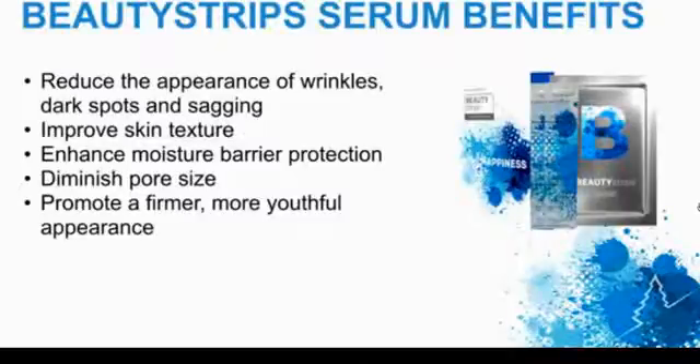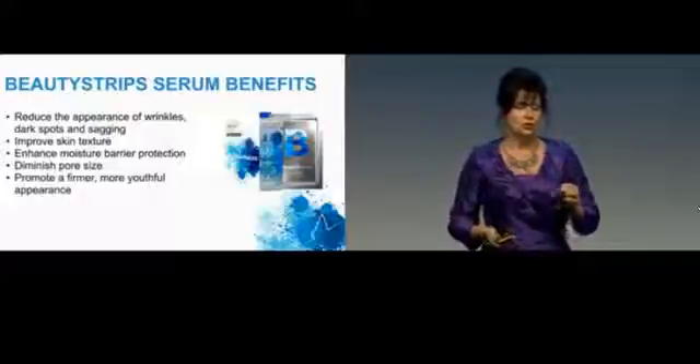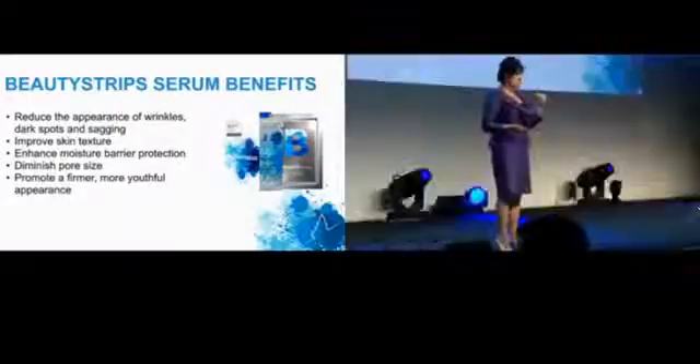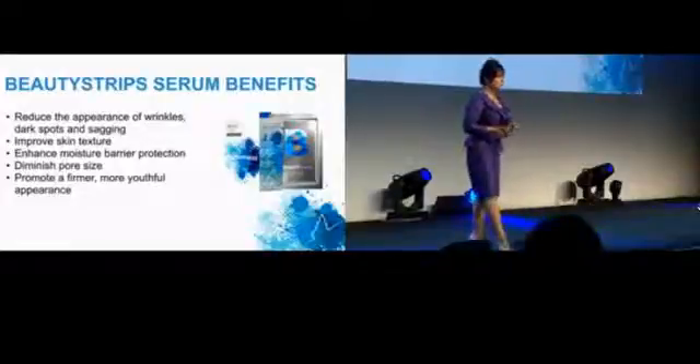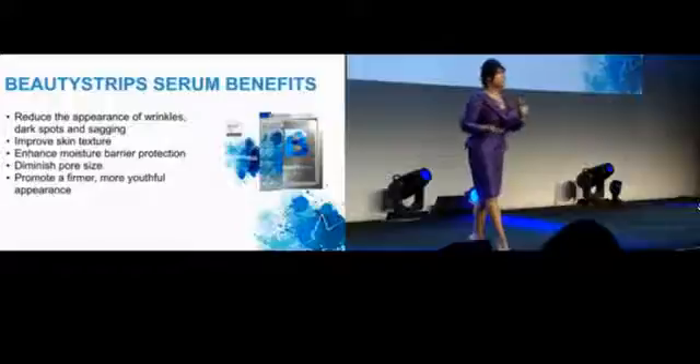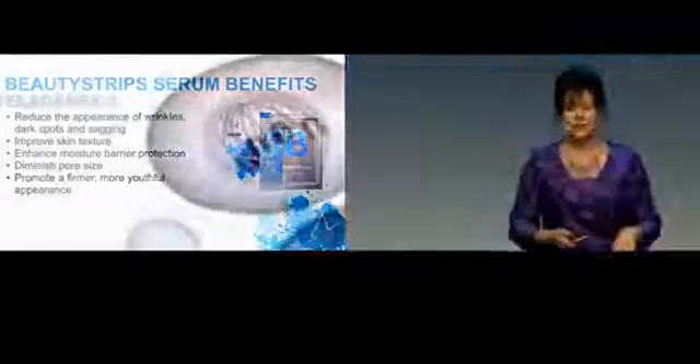These are some of the benefits of using the beauty strip system. Of course, it's going to help with the wrinkles, your texture of your skin, and it's going to improve your pore size. And for me, it's the firmer and more youthful appearance that it gives.